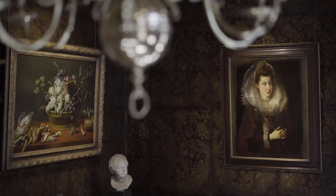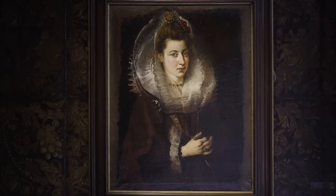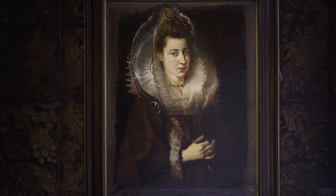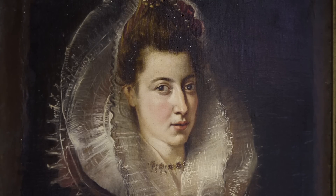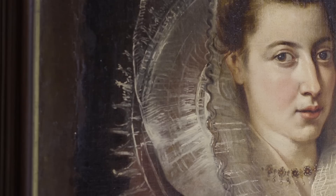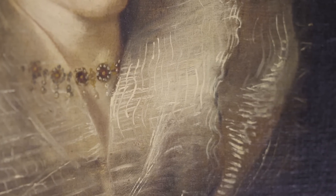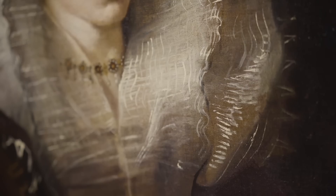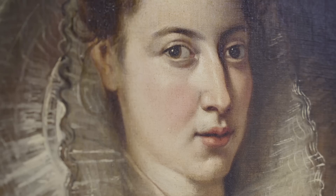Behind me is a portrait on longer term loan from a private collection. It is an unfinished portrait of a rather beautiful young lady holding a chain. We don't know who she is, but we do know that the portrait was painted in Italy, around 1605 or 1606, when Rubens was living and working there. It is unfinished, as you can see at the edges, and the dress of the woman is painted very sketchily and very rapidly. It is really a virtuoso picture — painted with economy of means, very quickly. Rubens may have painted it in no more than a day.